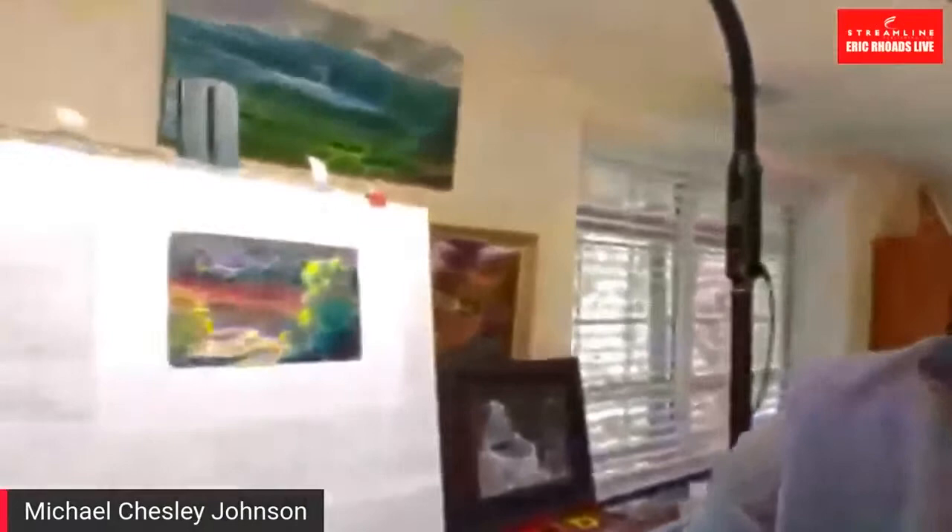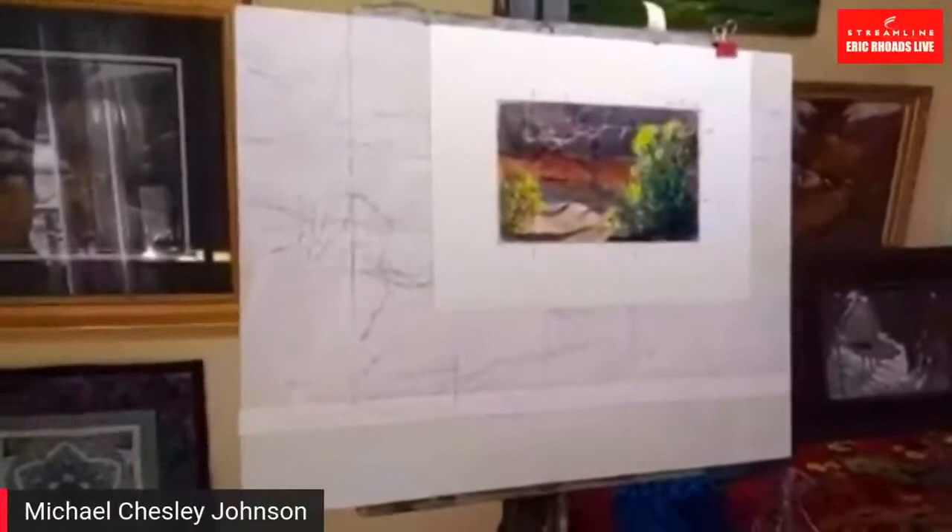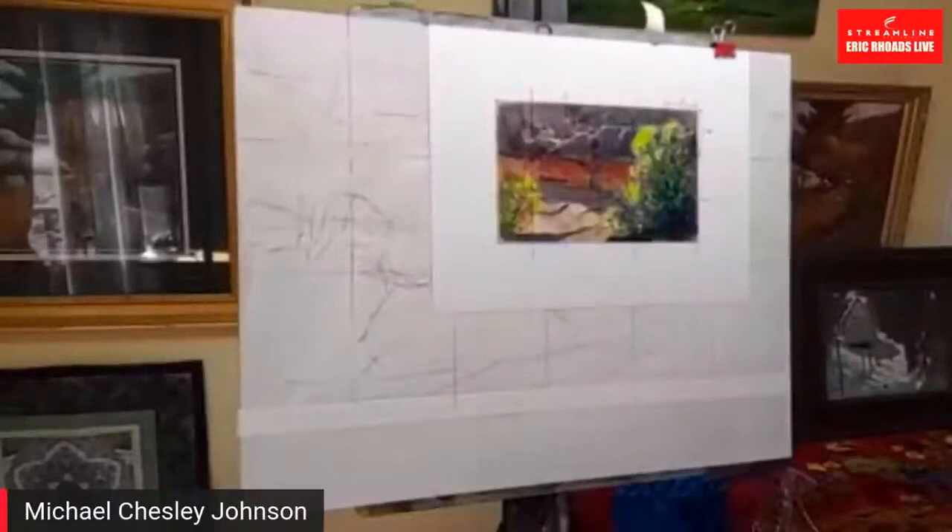For those who might not know, gouache is a water-based medium that is more opaque than watercolor. What I'm going to do today is use oil. What I like to do often is pick a different medium from whatever I use in the field — if I go out and do pastel I might come back and use oil, or vice versa. In this case I've been using gouache in the field and turning those sketches into oil paintings.